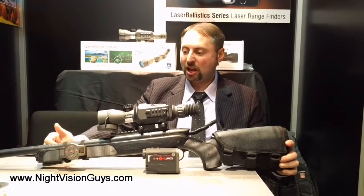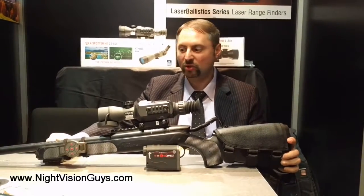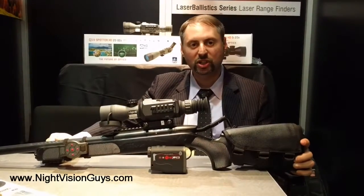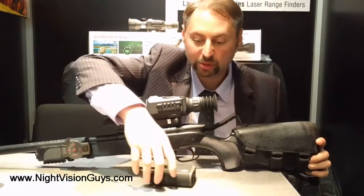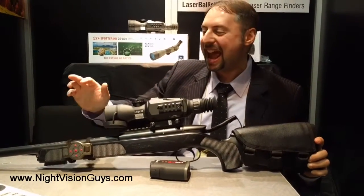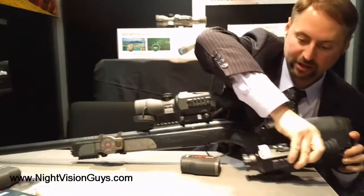Hi, my name is Steve Lemonov. I'm the director of marketing at ATN. I'm here with Night Vision Guys, showing their followers and customers the new products for 2017 from SHOT Show. ATN has launched two new great accessories for our smart HD scope line, available to be used with both the X-Sight and the Thor thermal scopes.